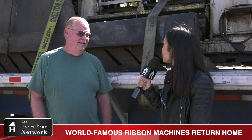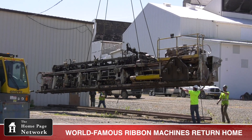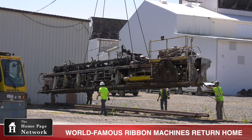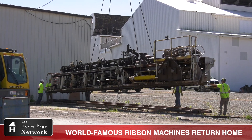Bill, how many times have you taken this thing apart and put it back together? It's really hard to count them all. When it first came in in 1982 it was in complete pieces, so we had to put it back together quickly for manufacturing. Then every year we had maintenance on it — we would tear it down, pull it back together, and get it ready to run for the next 12 months. And it would run 24 hours a day, 7 days a week around the clock. When you're melting glass, it's something you don't turn off.